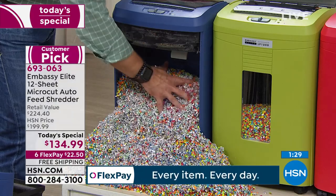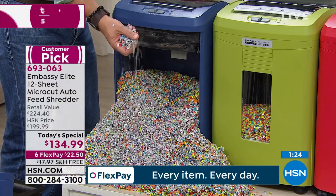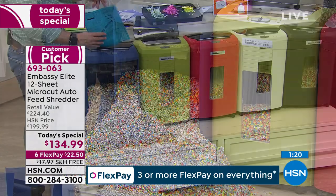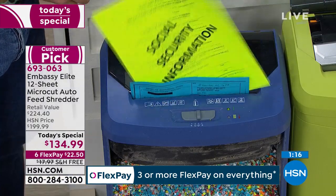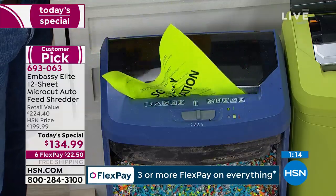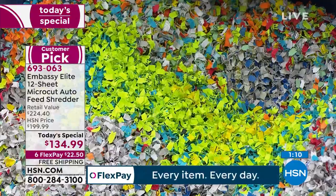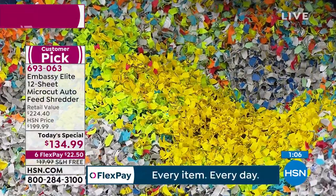This is what you're getting: quality, the number one largest shredder manufacturer in the world. It's a customer pick every time we do an Embassy shredder, but only one day this year will we do our most advanced, most powerful, and best value yet.